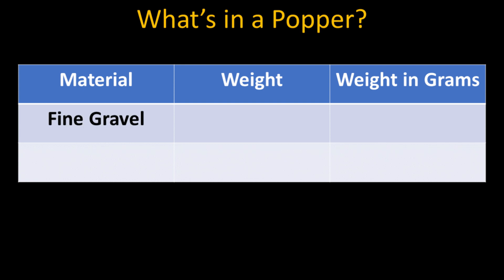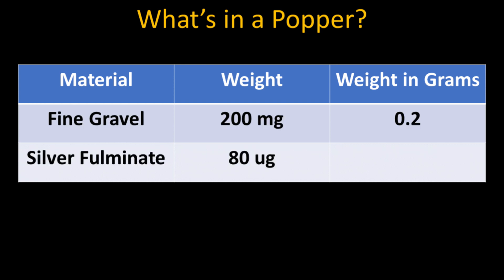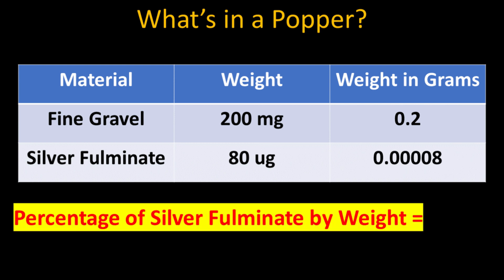Considering they contain a high explosive, are they safe? Each snapper only contains a minute amount of explosive material. Compared to the 200 milligrams of fine gravel, there is only 80 micrograms of silver fulminate, which equates to barely 0.04% by weight. Didn't I tell you it's just rocks wrapped in paper?